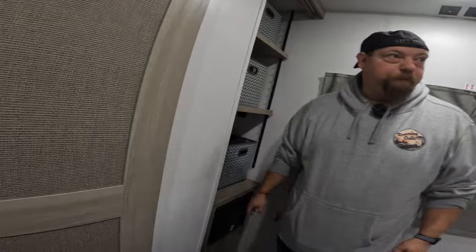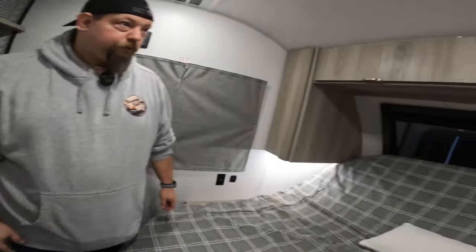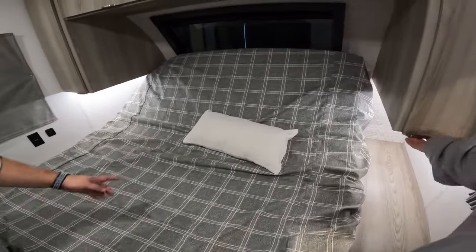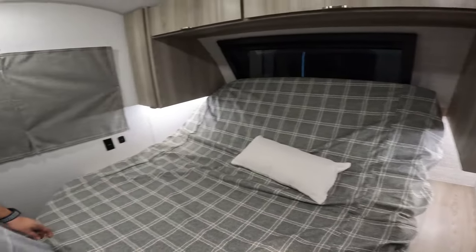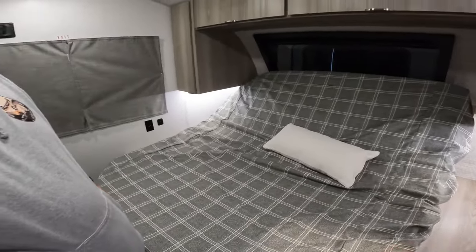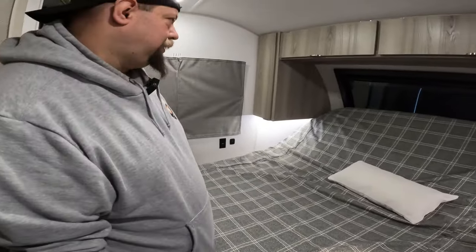Wow. It would have to be a stackable one to fit in there. So what in here did you wish you had? I know size-wise we're smaller. The king bed's nice — the king bed's always nice. The tilting bed? Yeah. What do you have, a queen? Yeah, we have a queen, so it gets tight. Do you have more storage because you have a queen? It's about the same.